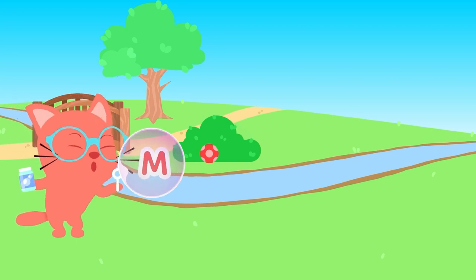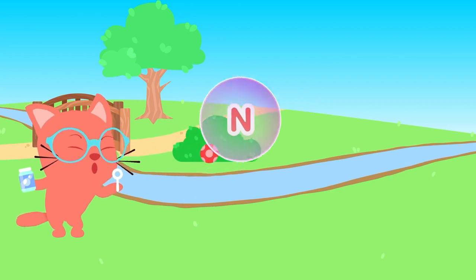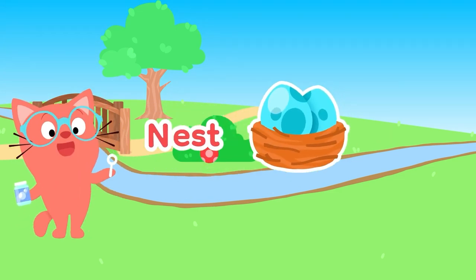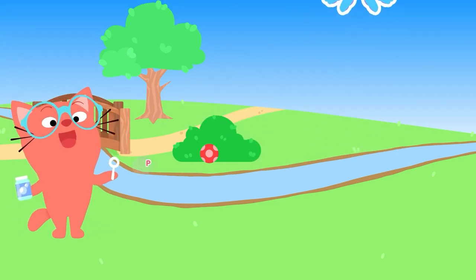C'mon! Well, M is for... Milk! So creamy and white. N is for... Nest! See the birdies inside. O is for... Octopus! It came from the sea.